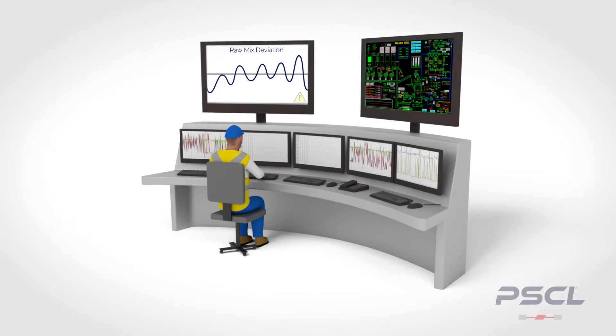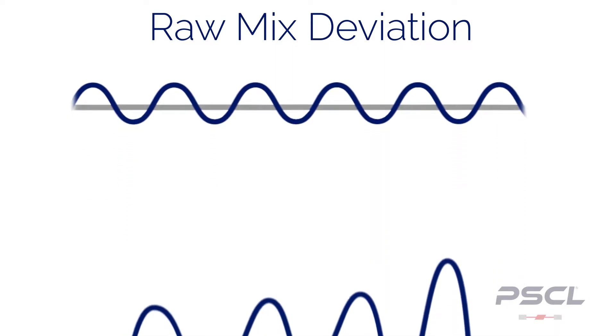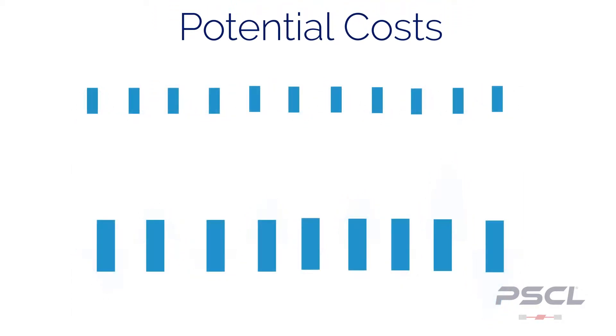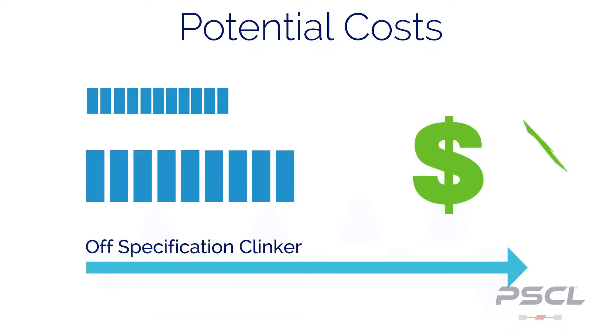Operator-based control of the raw mix could be missing out on potential savings. Every change to the raw mix affects the clinker quality. The farther off target the raw mix is, the more costly it is to fix.